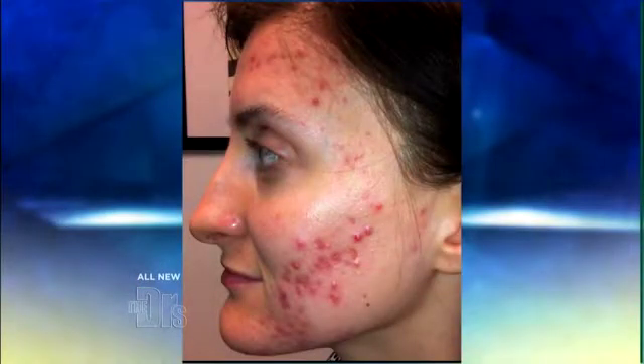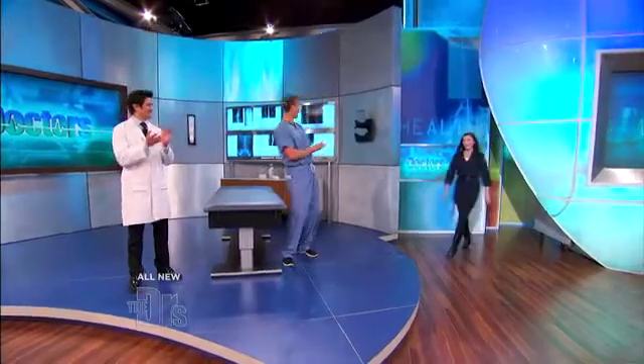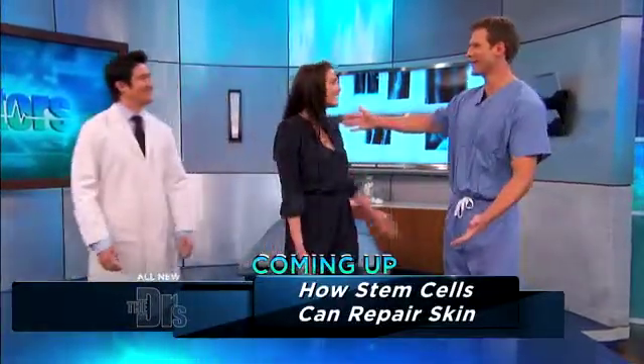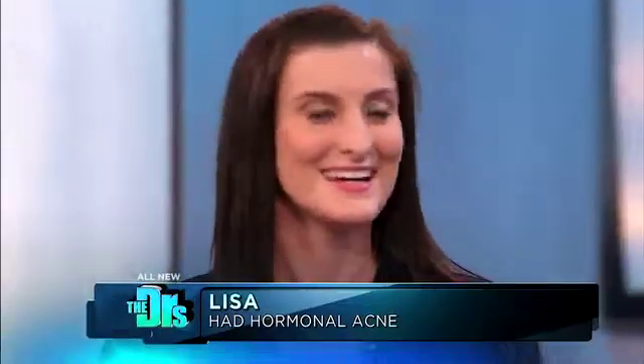Do you all want to see how Lisa's doing? I want to remind everyone what Lisa looked like before the treatment started. Let's see her — Lisa, come on out. Wow, good to see you. You look amazing. I'm so excited. It's more than I could have imagined.